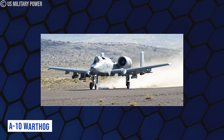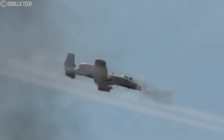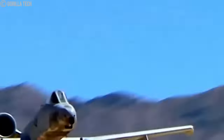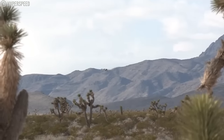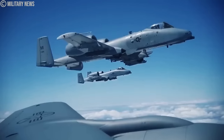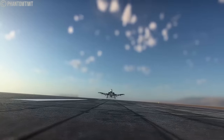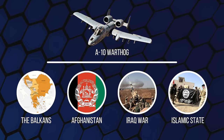The A-10 possesses the capability to perform takeoffs and landings on very short or unpaved runways, allowing operations from airstrips near front lines. Its uncomplicated design facilitates maintenance with minimal facilities. These attributes contributed to its success in the Gulf War (Operation Desert Storm), during which the American-led coalition countered Iraq's invasion of Kuwait. It also demonstrated efficacy in various other conflicts, including the Balkans, Afghanistan, the Iraq War, and in combating the Islamic State in the Middle East.